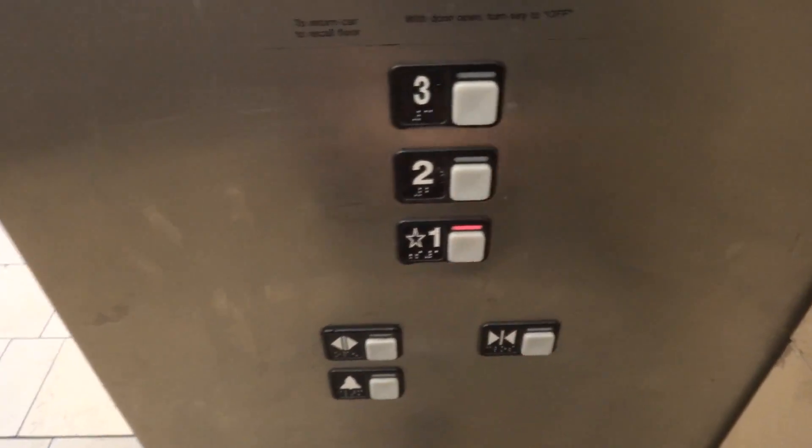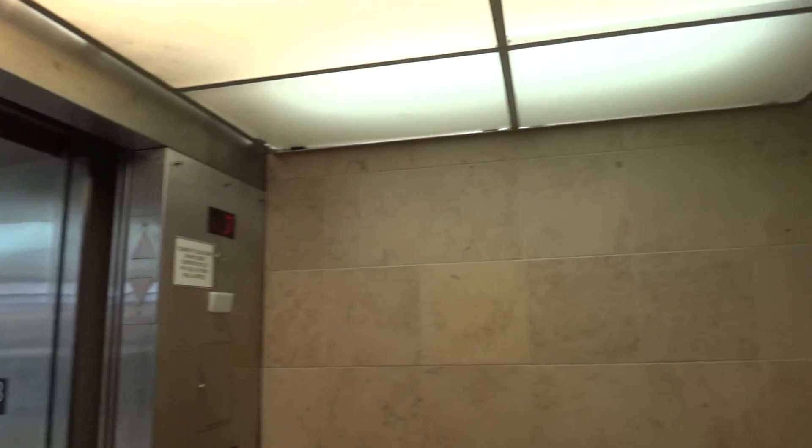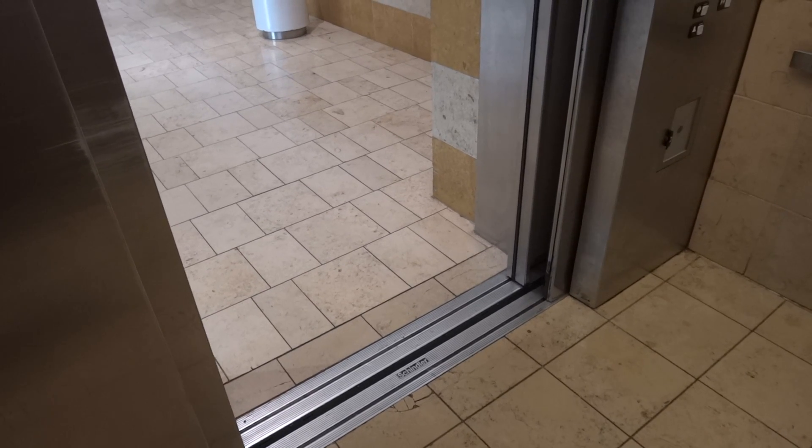All right, we'll go down to one. While we wait for this extremely long door to close, we'll get a cab view. This looks like any other mall elevator here, like the other one. Eventually it'll close up. There it goes. Closing in nudge mode.